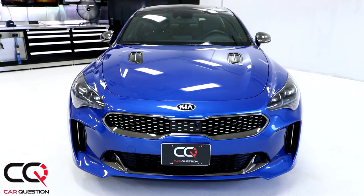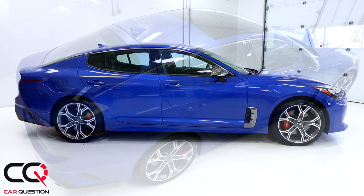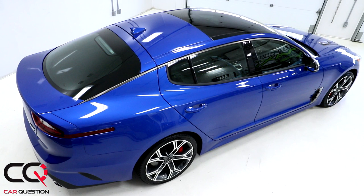Hey, what's up everybody, welcome to Car Question. We're sitting inside the Kia Stinger and it's an amazing car. Hope you saw the exterior review and the interior review we did — if not, feel free to check the description. Let's talk about the mechanical components of the Kia Stinger, which was a big bet for Kia to enter the performance territory with an interesting package at a fair price.